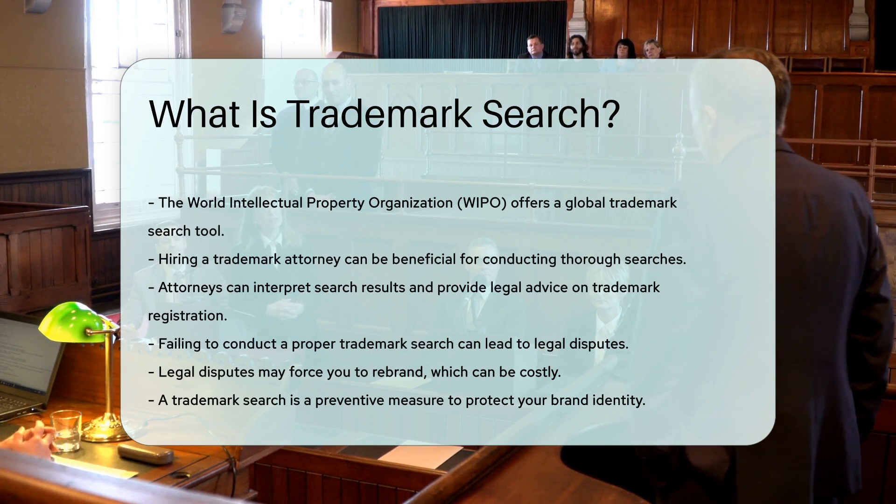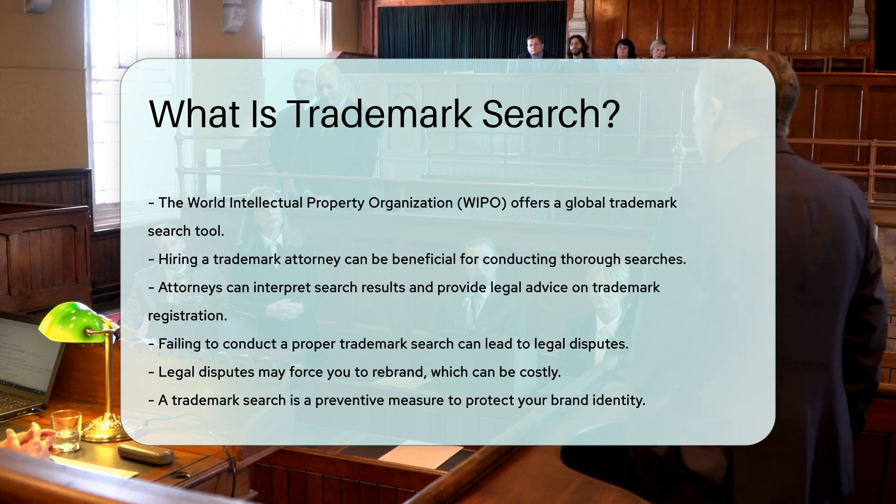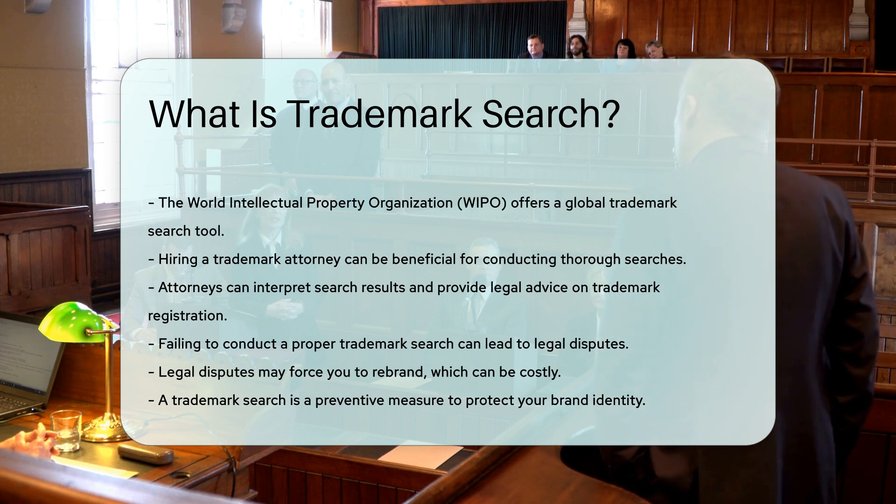Failing to conduct a proper trademark search can result in legal disputes. You may be forced to rebrand, which can be costly. Therefore, a trademark search is a preventive measure to protect your brand identity.